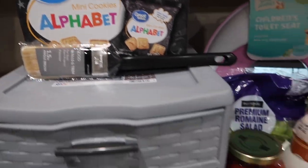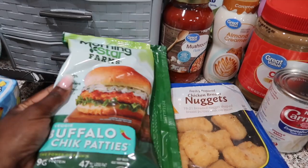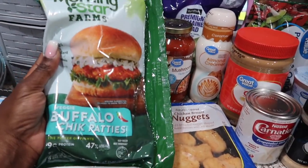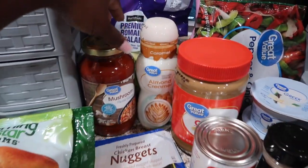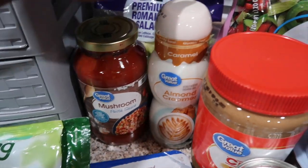Some mini alphabet cookies — those tasted really good. I love Morningstar, especially their buffalo chick patties. These are so good, you should definitely try them out. Got some chicken nuggets for the girls and some spaghetti sauce. Couldn't find the original so I had to get the mushroom one.